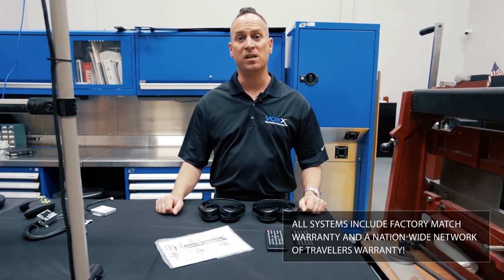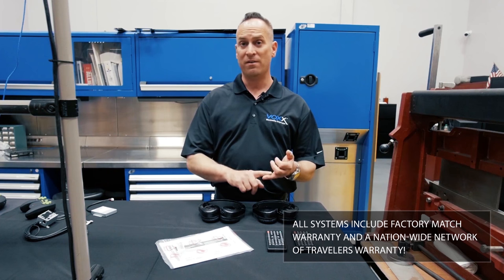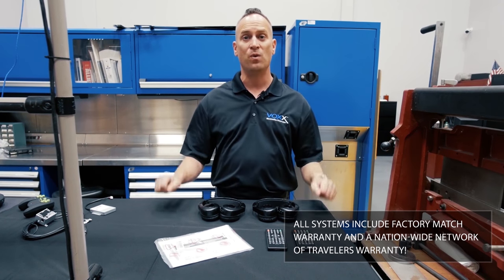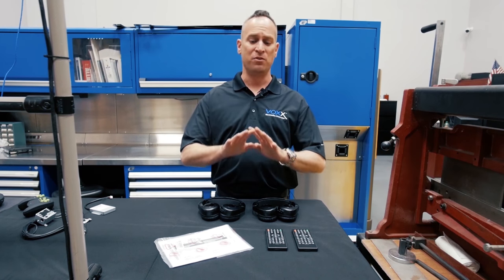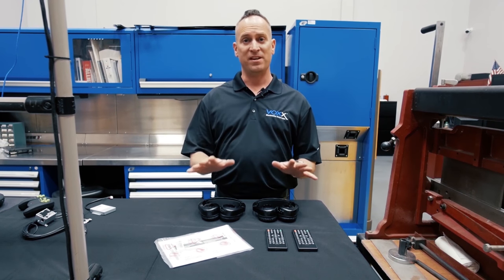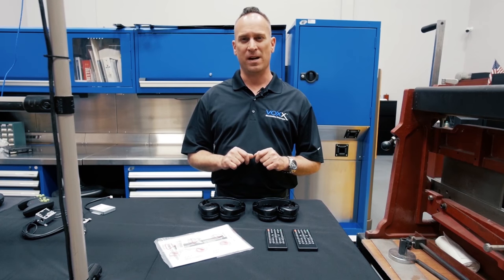Most importantly, our systems come with a factory-match warranty — whether it's 3/36, 4/48, or whatever the vehicle electronics warranty is, we match it. We're also the only company with a nationwide network of travelers warranty service centers, so no matter where you move or travel, if you ever have a performance issue with our system, you can get back up and operational right away.